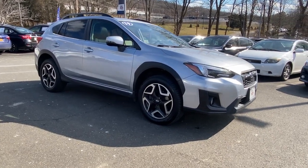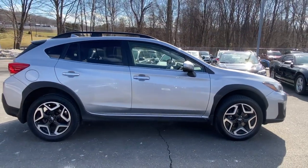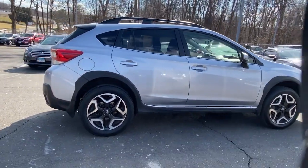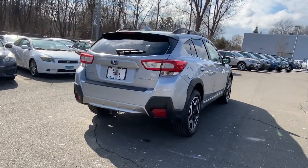You will love the features of this 2019 Subaru Crosstrek. This vehicle is an outstanding buy with fewer than 50,000 miles on the odometer. This affordable, fuel-efficient Crosstrek gives you all the features you need to keep up with your busy lifestyle.